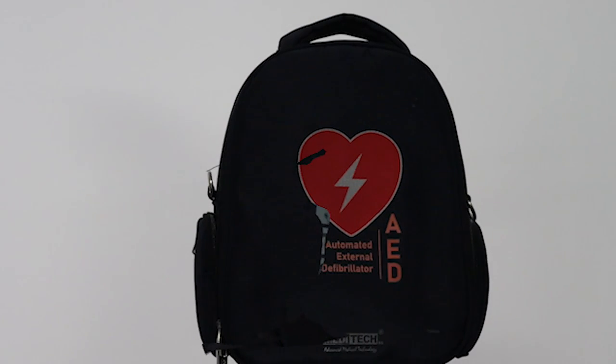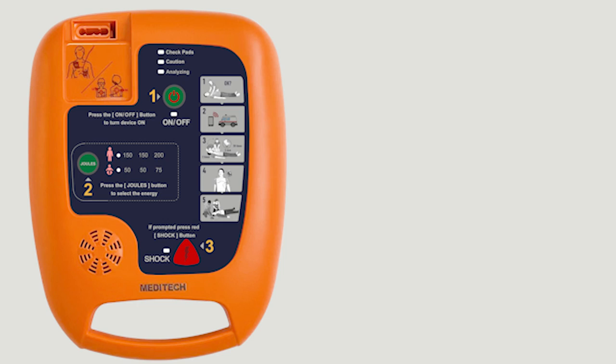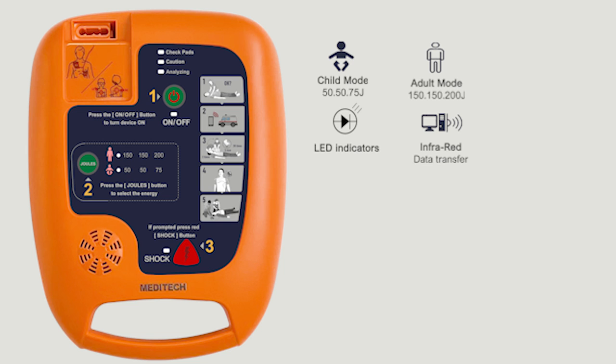The Meditech DEFI 5S, which is recommended by medical professionals, has a pediatric mode button to reduce power to children and prevent burns to the heart muscle. LED indicators help to follow the instructions. It features infrared for data transfer to computer, two languages to choose from, and five volume levels so you can hear the voice clearly and use the device anywhere.